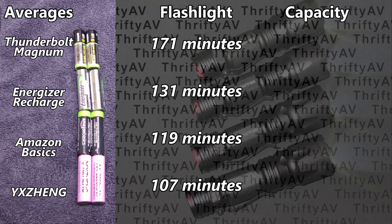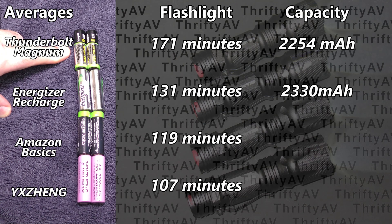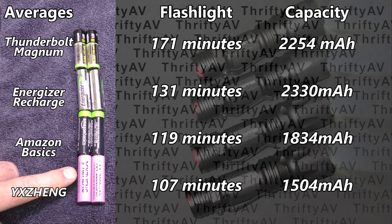Now for average recharge capacity: Energizer led the pack at 2330 mAh against a 2300 mAh rating. Harbor Freight Thunderbolt Magnums averaged 2254 mAh against a 2200 mAh rating. One Amazon Basics performed better than the other, averaging 1834 mAh overall against a 2000 mAh rating. By far the worst were the Yee Zings at only 1504 mAh when rated at 2200 mAh.